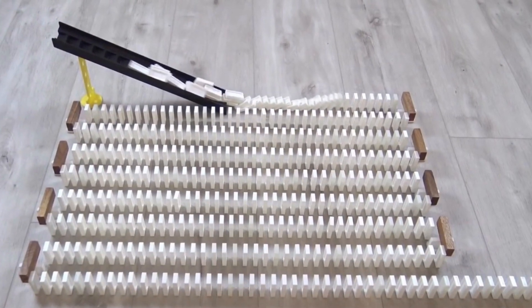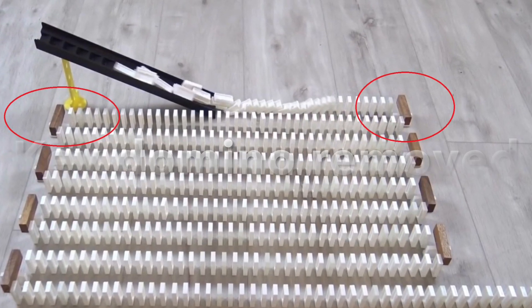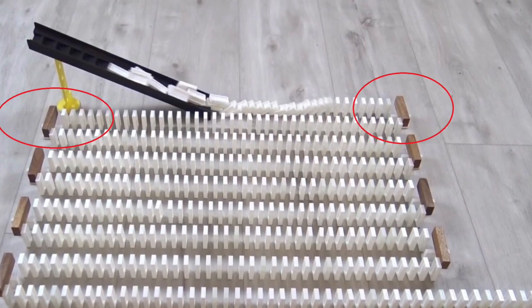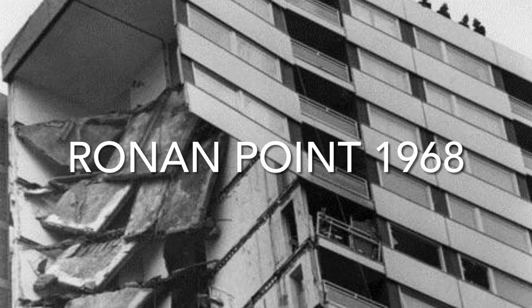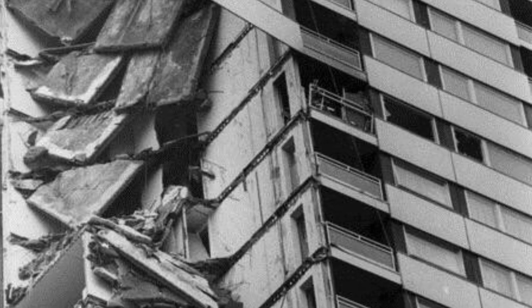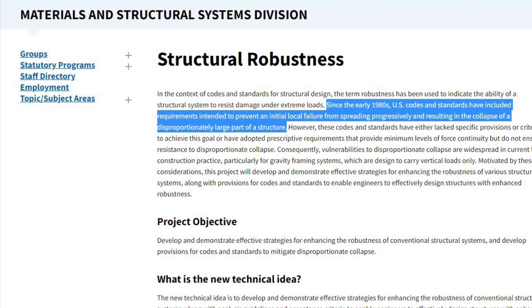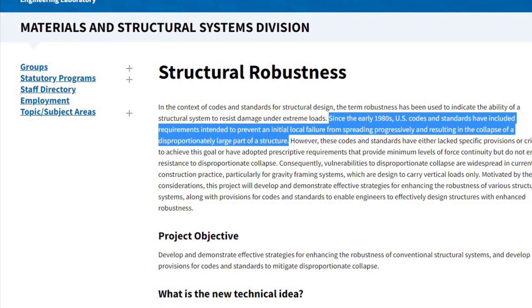Unless you remove the key domino — if that one domino is removed, failure will stop and the system is robust. Due to domino-type failures in buildings in the 1960s and 70s, a requirement to construct buildings to be robust was added to the US codes and standards for how to design buildings in the early 1980s.